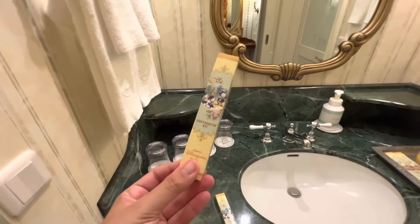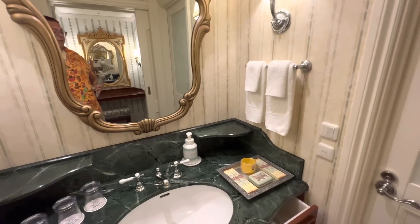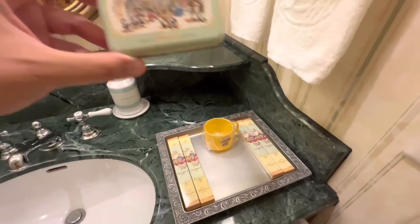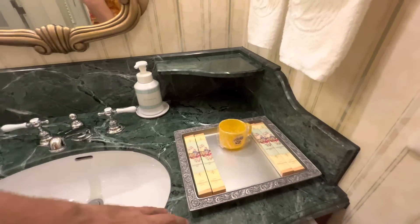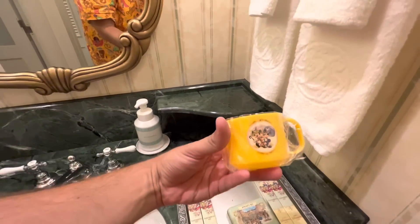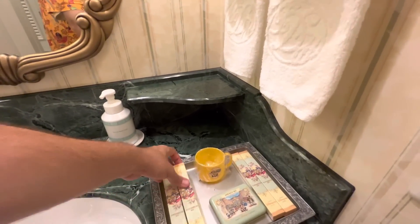My favorite thing about these hotels is every one of them has their own little amenities. This is an amenity kit — bath amenities is what they're called — with great art of the hotel exterior with all the characters. You get to take all of this. There's a cute little Tokyo Disneyland Hotel cup; I still have all the ones from when I stayed at Hotel Miracosta.